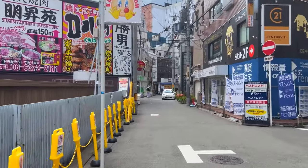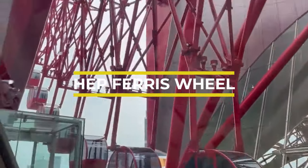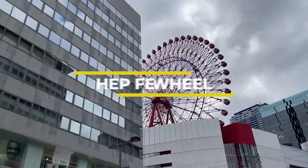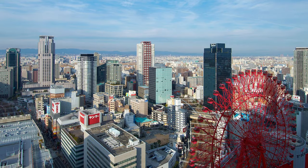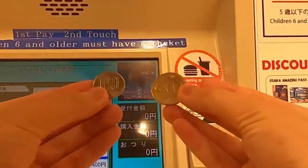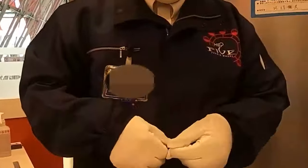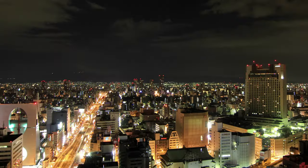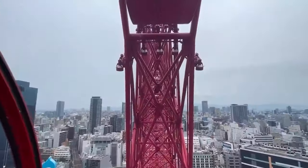Now that you've had something to eat, it's time to explore some of the area's highlights. Sitting on the 7th floor of the HEP 5 building, this Ferris wheel offers spectacular views over Osaka. Getting there can be a little challenging because the place is a bit of a maze, but you should be able to find directions to the Ferris wheel. My preference is to come here at night when the lights of the city are all turned on and sparkling, but the view during the day is amazing as well.